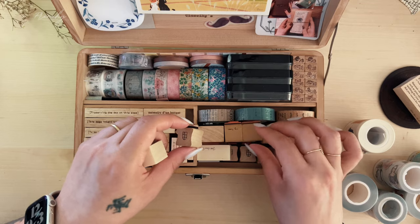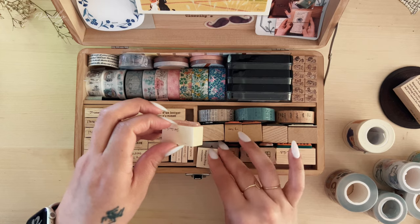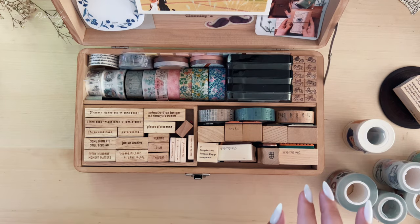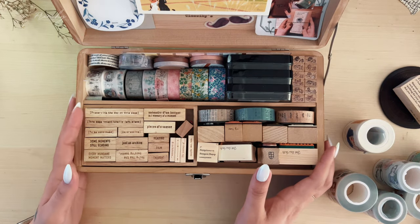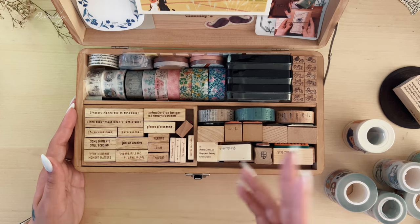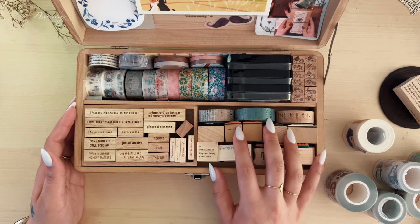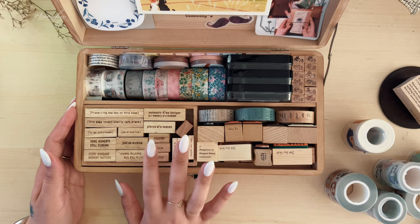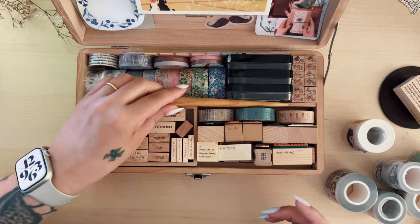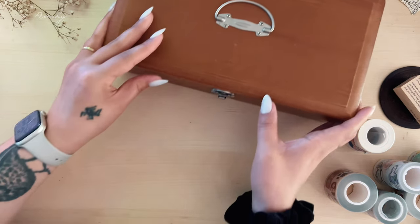I hope you guys enjoyed this rambly stationery essentials video and peek into my classic e-capsule boxes. Please hit that like button below so I can continue creating more content like this, and consider subscribing if you haven't yet. Thank you all so much for watching — I'll see you in the next one, which will be a sort of thought process on how I like to deco or do my mini collages. Until then, bye!